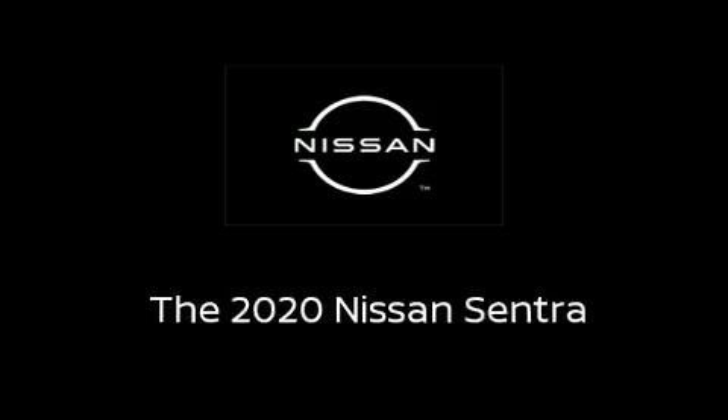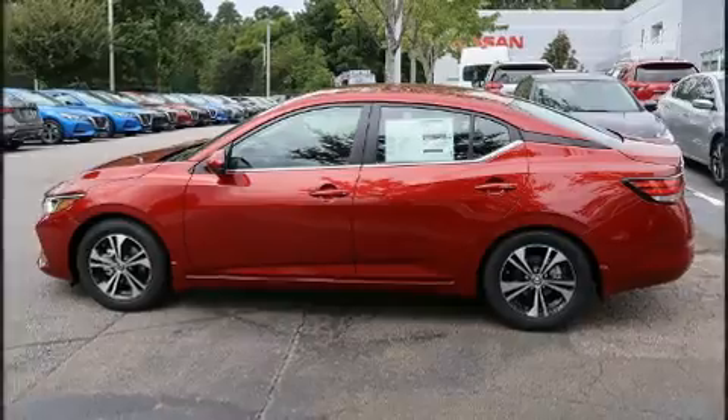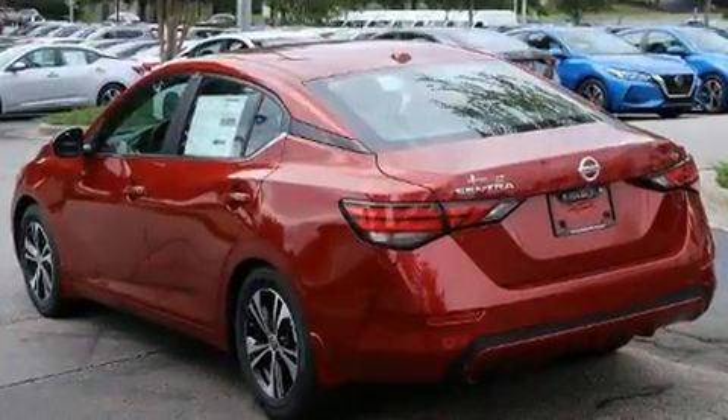Sensibility and practicality define the 2020 Nissan Sentra. This four-door, five-passenger sedan offers the features and options for which you've been searching.